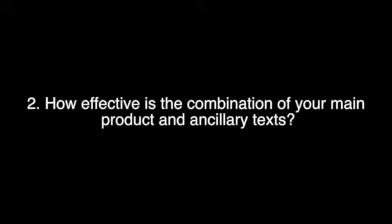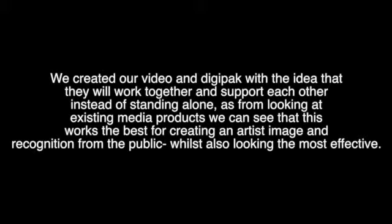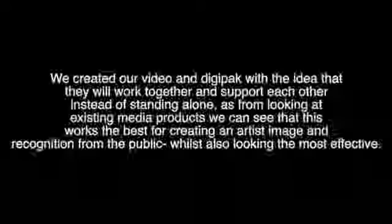How effective is the combination of your main product and the ancillary text? We created our video and digipack with the idea that they will work together and support each other instead of standing alone. From looking at existing media products, we can see that this works best for creating an artist's image and recognition from the public.